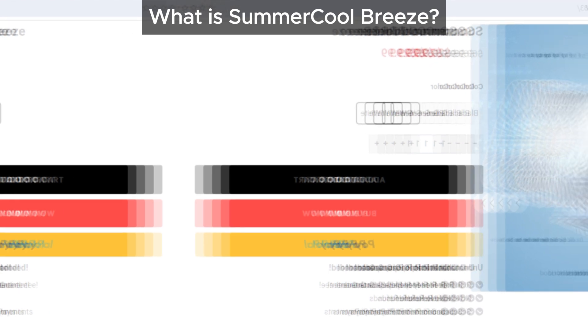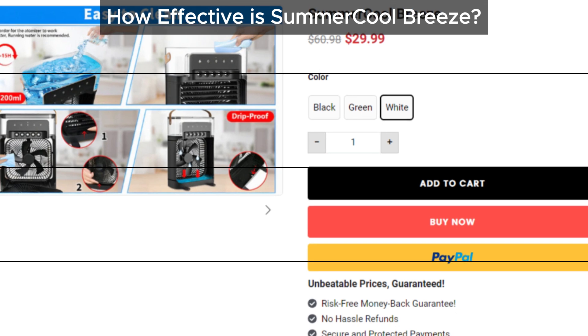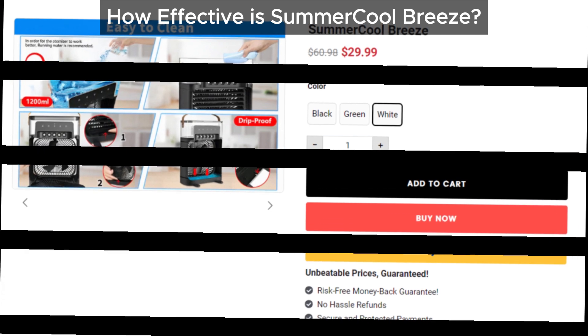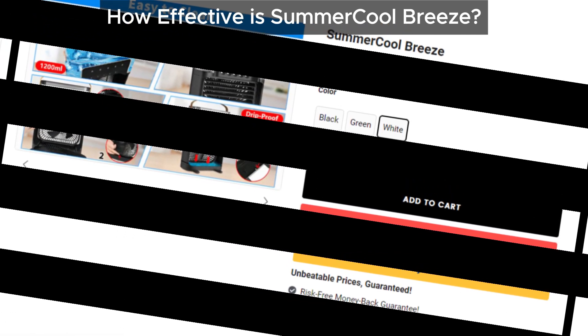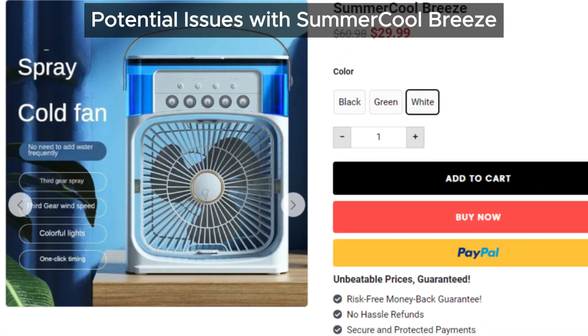These devices might offer some cooling if your room is tiny or if you're sitting right next to it. However, even then they won't deliver the cooling effect they promise. On top of that, they're not very user-friendly — you'll need to refill the water frequently. What a hassle.